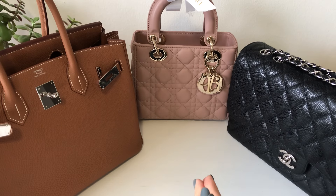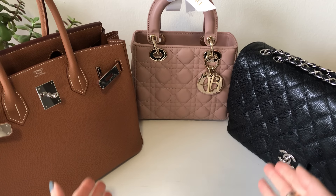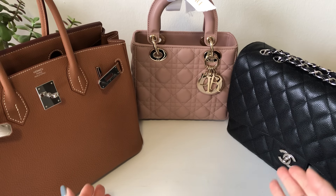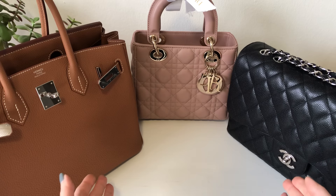Hi everyone, welcome back to my channel. In today's video, we're going to be talking about the hurdles and barriers that sometimes prevent us from using and enjoying our luxury handbags. This video is specifically for luxury handbag lovers such as myself, and this topic was inspired by one of you.